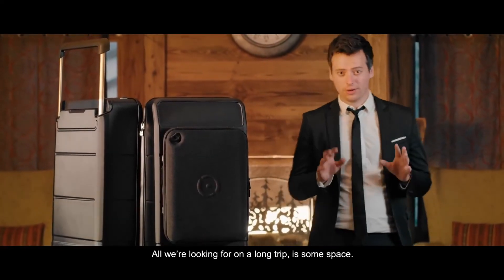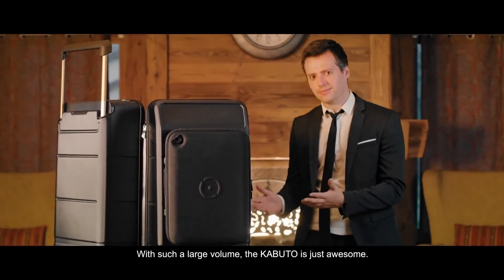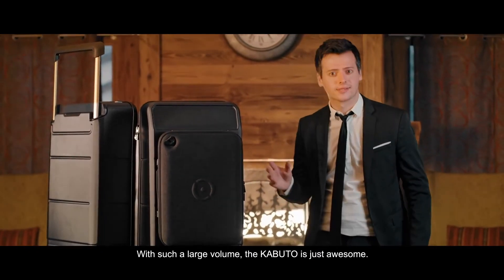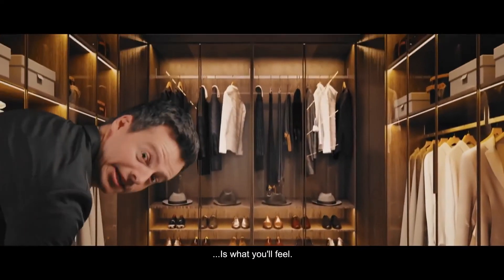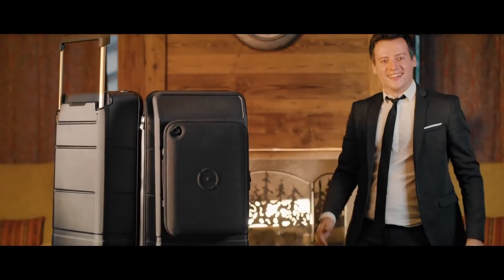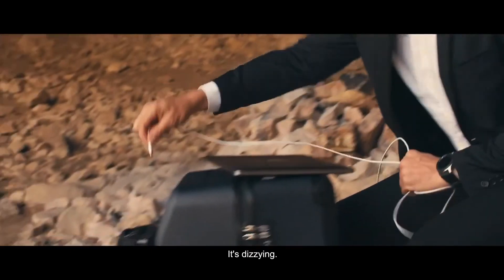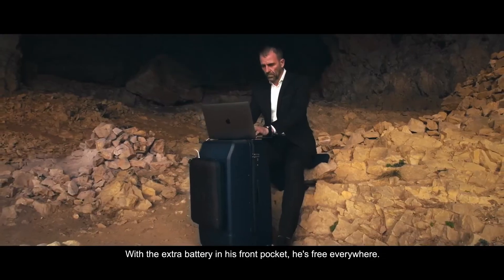All we are looking for on a long trip is some space. With such a large volume, the Capital is just the thing. With the battery in the front pocket, you're free everywhere. Today, we need to stay connected — and we can give you this advantage.